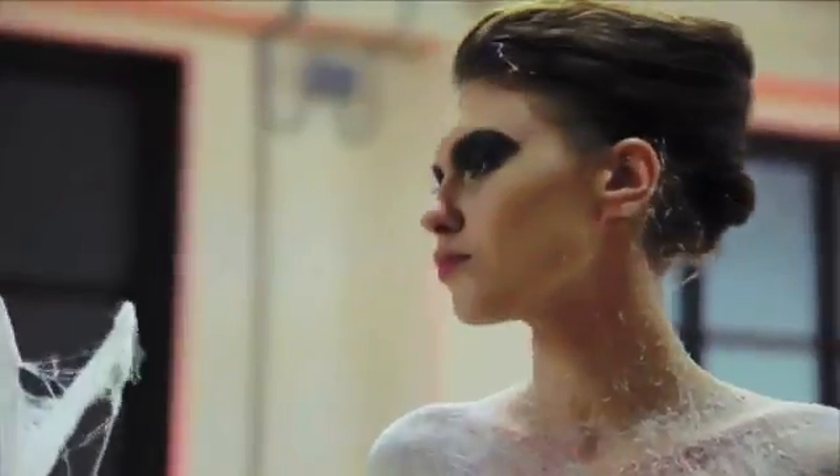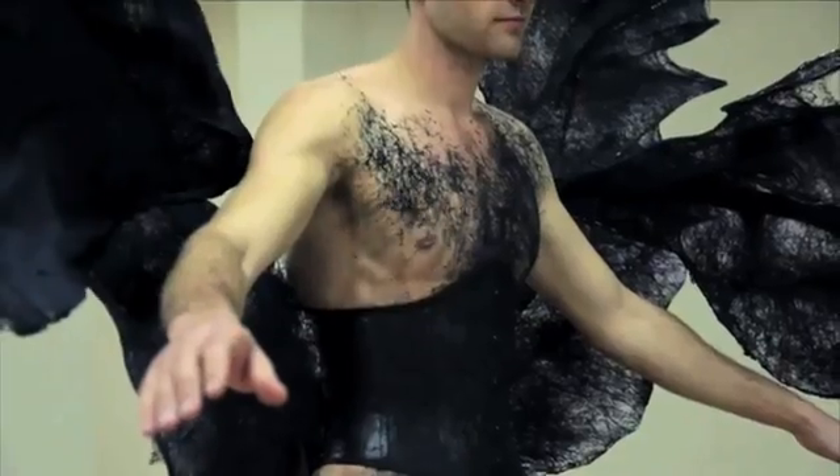Liquid fabric is a suspension of polymers plus additives and fibers. It's a new technology called Fabrican, and it's the result of an unexpected ten-year chemistry detour for fashion designer Manel Torres.